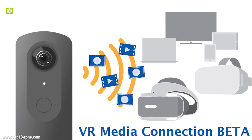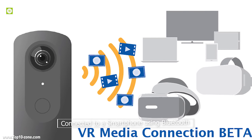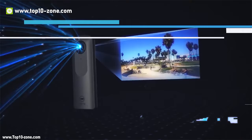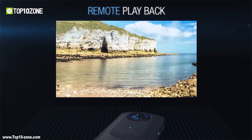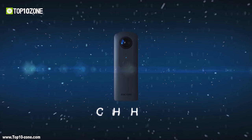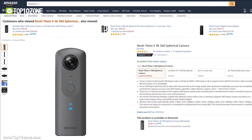This camera can also be connected to a smartphone using Bluetooth Low Energy, which provides improvements in usability and power consumption. The Ricoh THETA-V is available on Amazon at around $330.